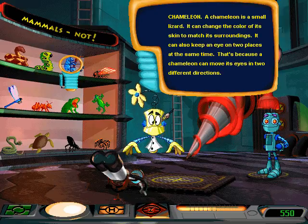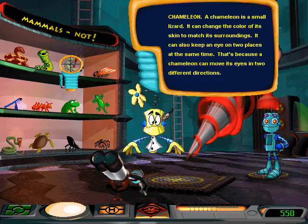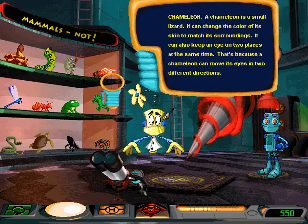Chameleon. A chameleon is a small lizard. It can change the color of its skin to match its surroundings. It can also keep an eye on two places at the same time because a chameleon can move its eyes in two different directions.